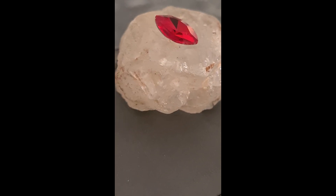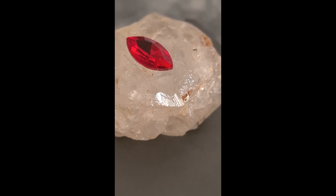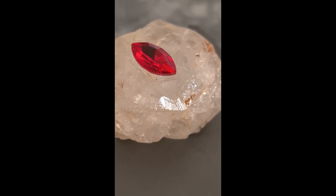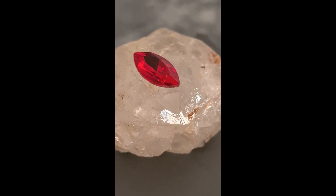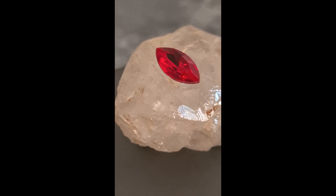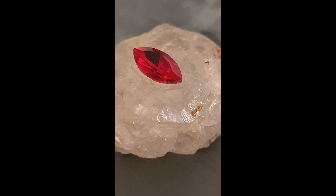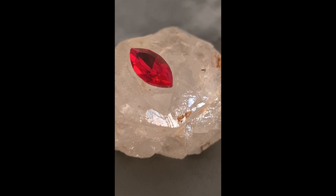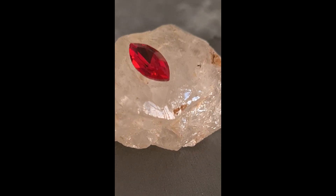Because large, clean star rubies are incredibly rare, their value continues rising every year, making them one of the most sought-after gems in the world. If you are passionate about gemstones or hope to find one yourself, always examine the stone under a direct light source. If a clear six-ray star appears and moves across the surface as you tilt it, you may be looking at a truly extraordinary discovery.